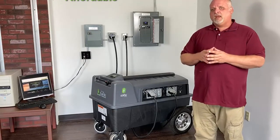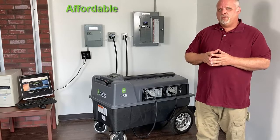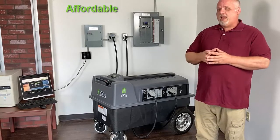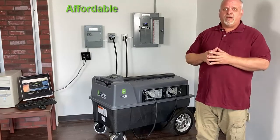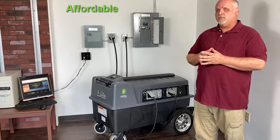And finally, we wanted to make it affordable for everyone. We come in at about half the cost of our closest competitor per kilowatt, which makes it affordable for the masses, so everybody gets a chance to own one of these great products.